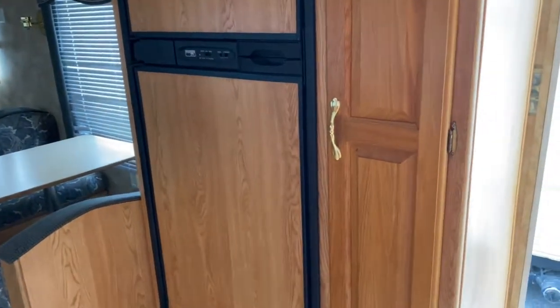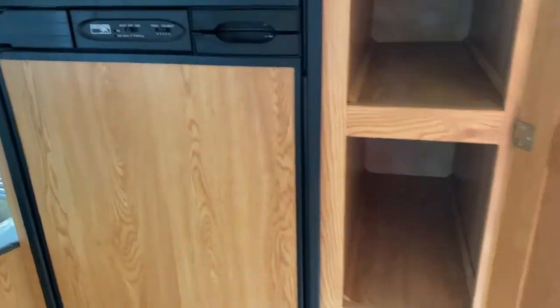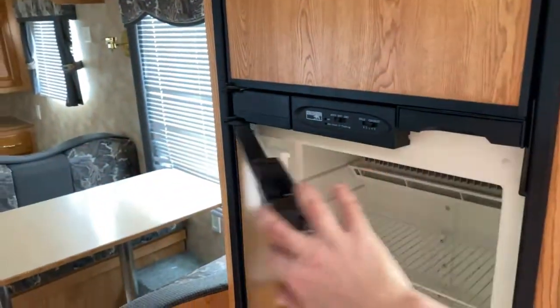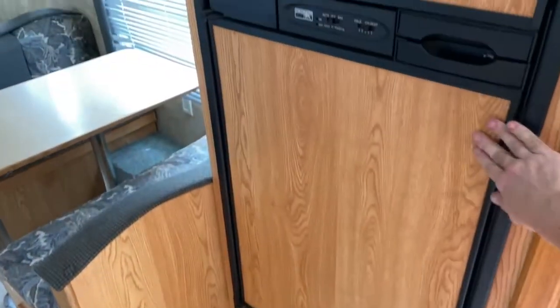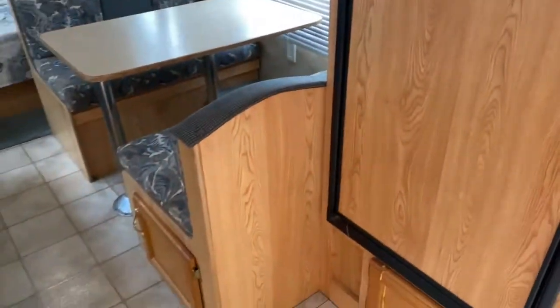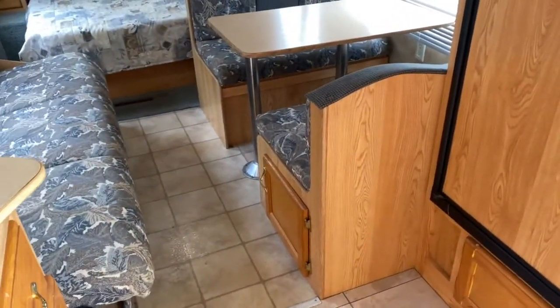Directly to the right of the door it does have a pantry with deep shelves. You've got the Norcold refrigerator and freezer. There's also a booth which will fold down into a bed.